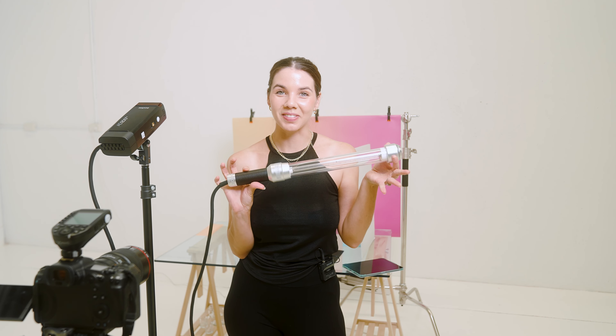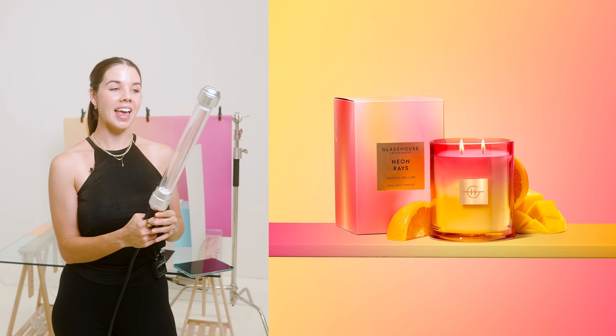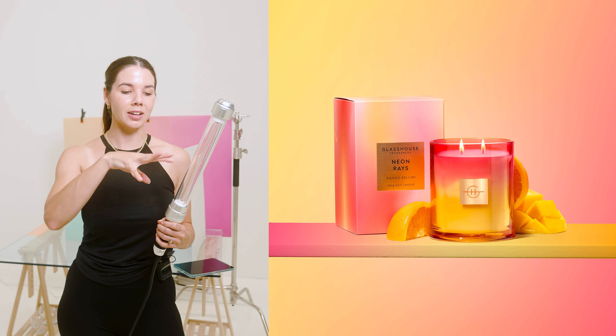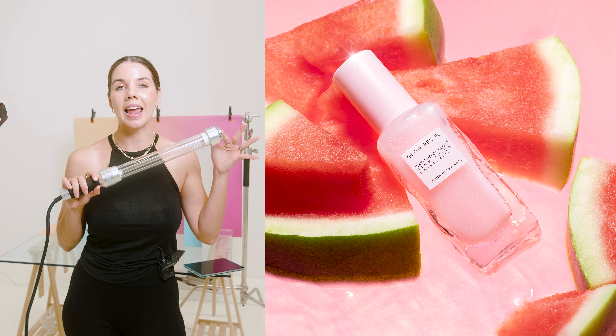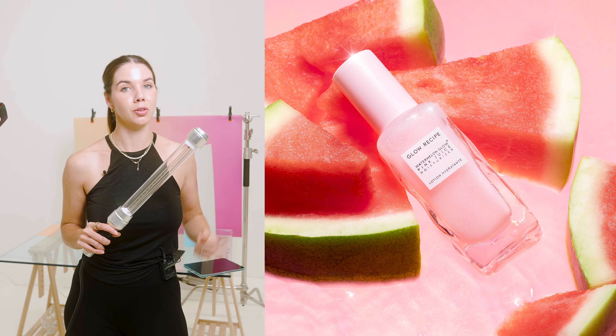So what are my final thoughts on the stick flash? I actually really love it. I think it's a very cool piece of gear and it gives you a lot of control over your light. The way it wraps around your subject and scene to give that 360-degree spread of light is fantastic. As you can see from the final photos, I think this has elevated the lighting to make the photos look more premium. I hope you found this tutorial helpful and got inspired. If you have any questions, leave a comment below — let's have a chat. I'll see you in the next video.